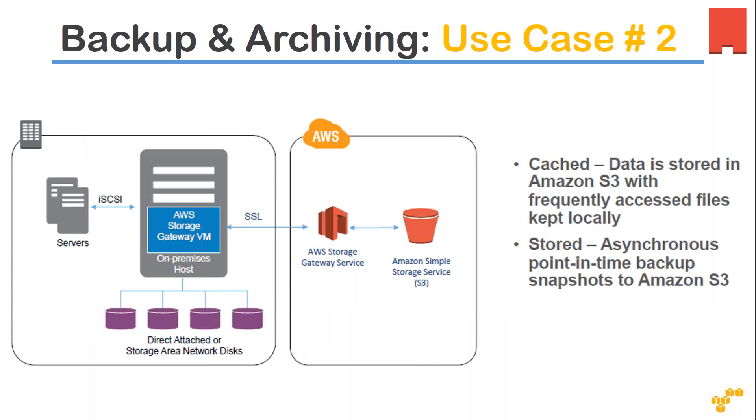The next common strategy is connecting your on-premise systems to use Amazon cloud storage.